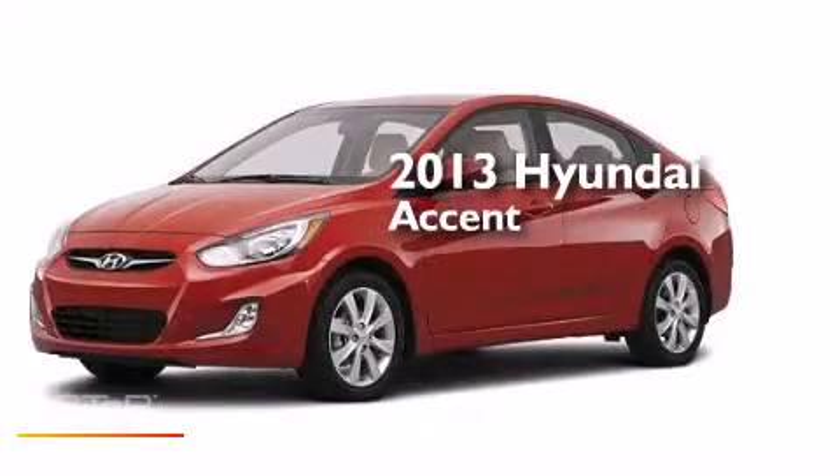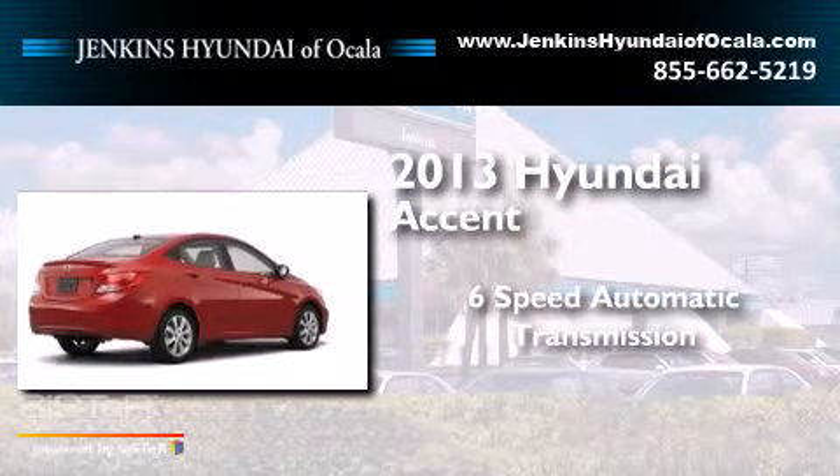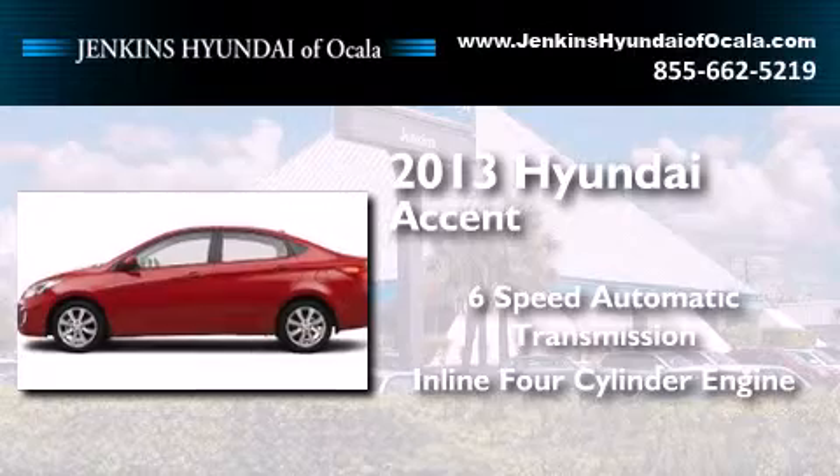This is a 2013 Hyundai Accent. This four-door sedan has a six-speed automatic transmission and an inline four-cylinder engine.